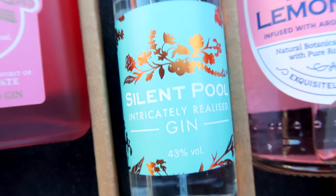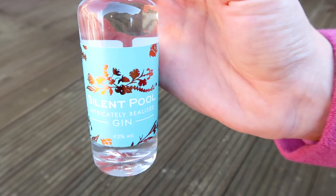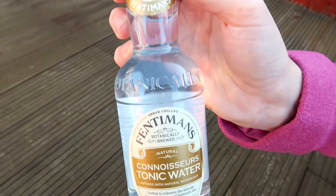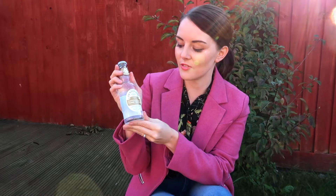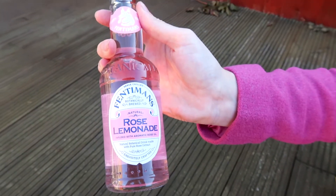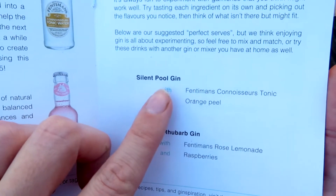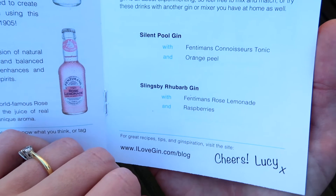And Silent Pool — I don't know if you've seen Silent Pool, but they've probably got one of the most beautiful bottles ever. For the Fentiman's, we have got their Connoisseurs Tonic Water — very good tonic water, I love this one. And we have got their Rose Lemonade. The perfect serve: Silent Pool goes really well with the Fentiman's Tonic with orange peel. And Slingsby Rhubarb Gin with the Fentiman's Rose Lemonade and raspberries — that sounds so good.